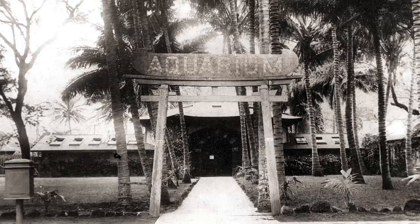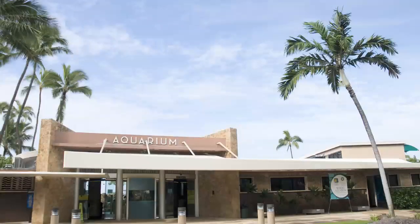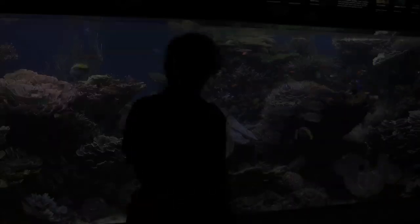The aquarium has a long and venerable history. It was founded in 1904 and it's the third oldest public aquarium in the United States. It's been part of the University of Hawaii since 1919.